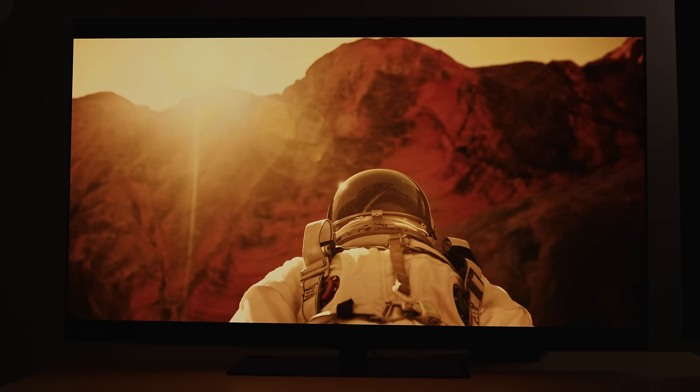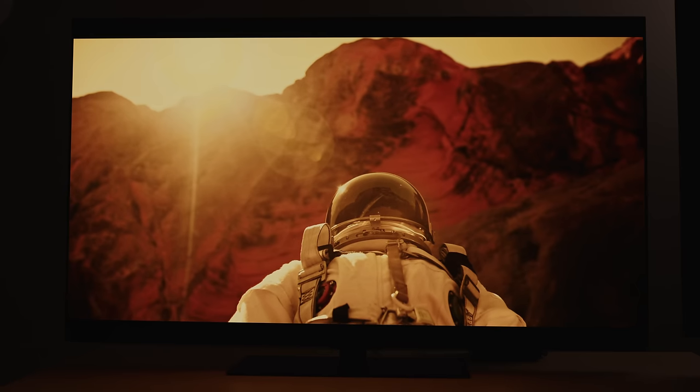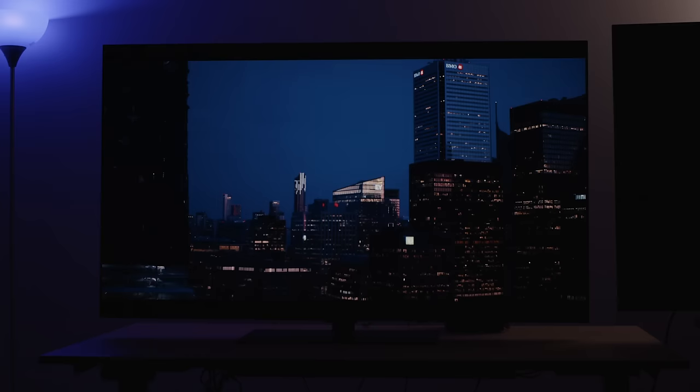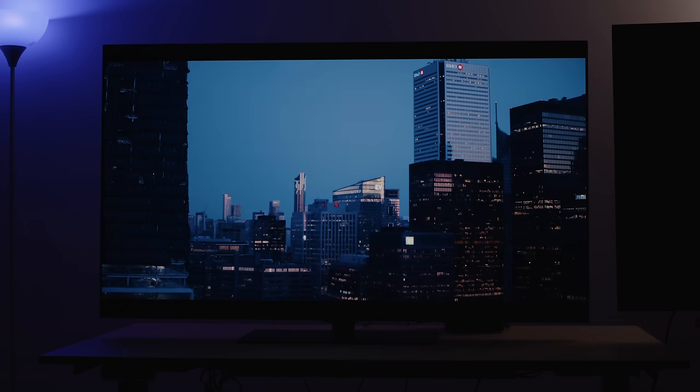I didn't feel like any picture was dull with the G4, and not everybody has been getting this right in the TV world. I will even say that this feels like an improvement over the LG G3 in that regard, as I did have some issues with tone mapping in previous years.